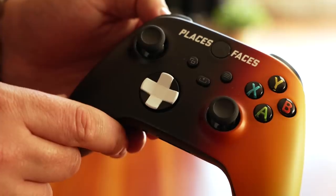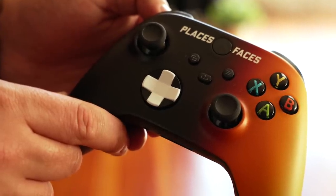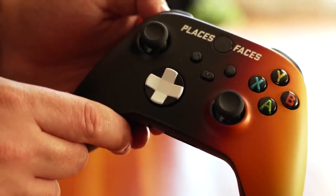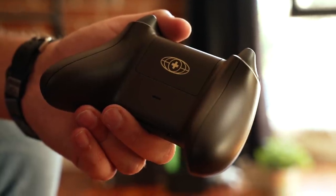Next up, we have the Places+Faces controller. Places+Faces is an apparel brand, and this controller came with a cool little bag that you can carry your controller around in. It kind of has an ombré coloring to it. I really like this D-pad — it has a two-tone white on black situation, which I think is really slick. They also have a logo on the back for the Places+Faces brand. I'm receiving word it might actually be Places Plus Faces, so don't roast me in the comments.